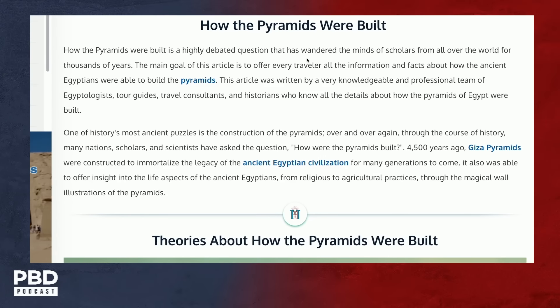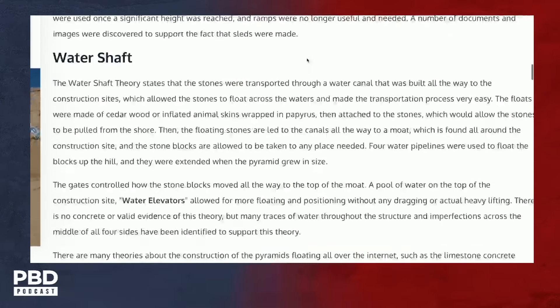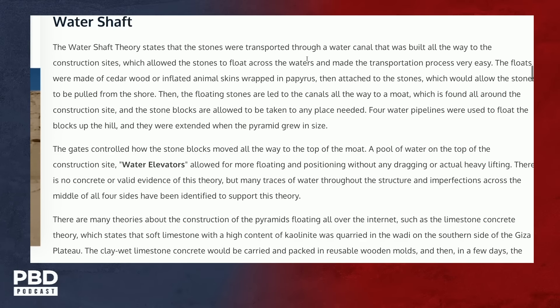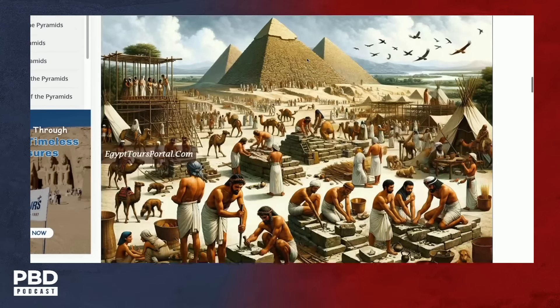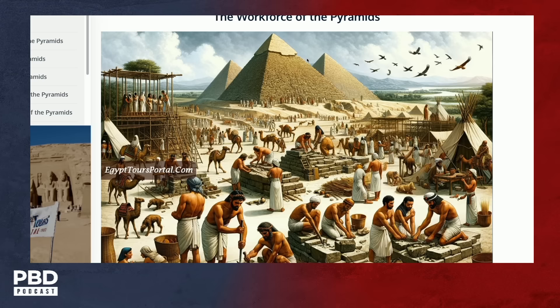They have different methods — theories about how it was built. The first one is called the ramp theory, then the water shaft. When you look at the water elevators... I want to ask Graham, because this is his world. These are all suggestions and theories. Nobody knows how it was built.